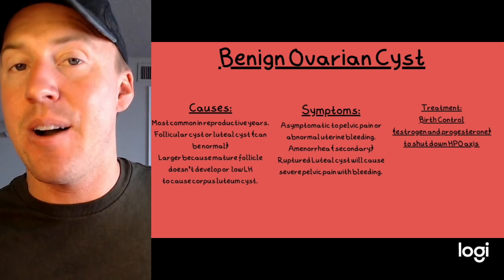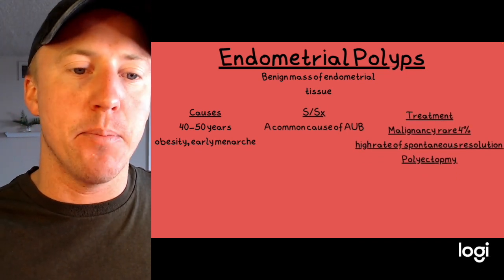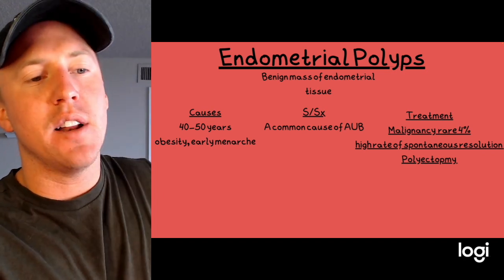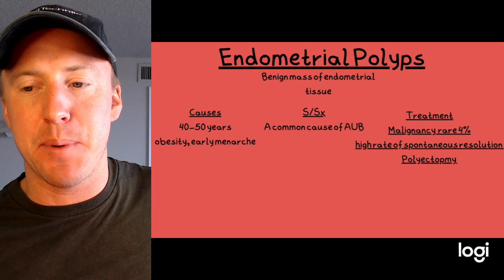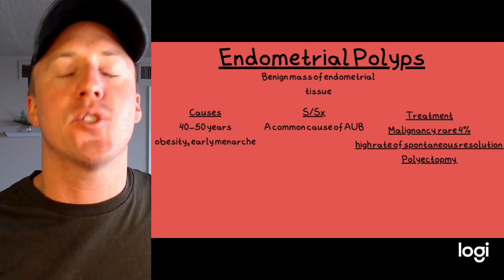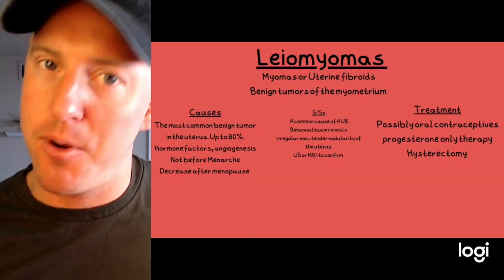Treatment for ovarian cysts may include hormonal therapy like birth control with estrogen and progesterone, which shuts down the HPO axis. Endometrial polyps are benign masses in the endometrium and are a really common cause of abnormal uterine bleeding, typically seen in women aged 40 to 50. Sometimes they resolve spontaneously, or a polypectomy can be performed; malignancy is rare.